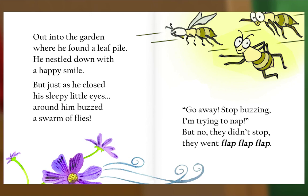Out into the garden, where he found a leaf pile. He nestled down with a happy smile. But just as he closed his sleepy little eyes, around him buzzed a swarm of flies. 'Go away, stop buzzing, I'm trying to nap!' But no, they didn't stop — they went flap, flap, flap.